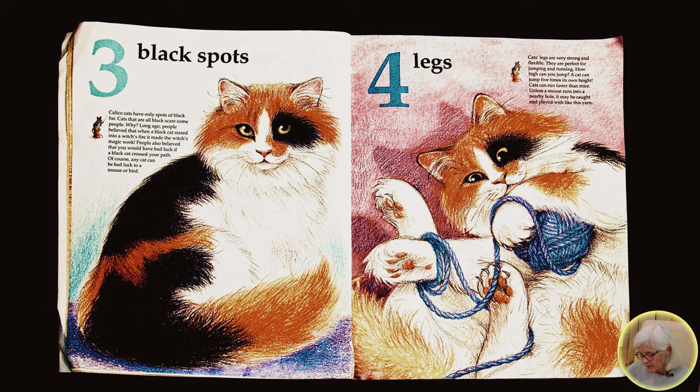it made the witch's magic work. People also believed that you would have bad luck if a black cat crossed your path. Of course, any cat can be bad luck to a mouse or bird.